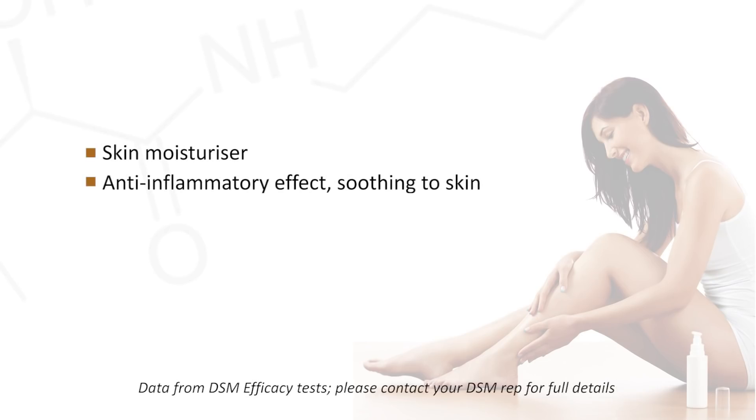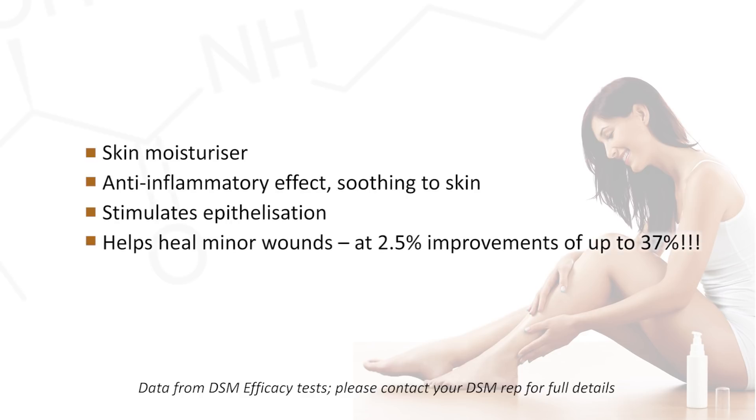The next vitamin I'd like to introduce you to is Panthenol, or Vitamin B5. It's a great skin moisturiser. It also has anti-inflammatory benefits and soothes skin, but it's also really well known for its effects on the hair. It's been clinically proven to stimulate epithelisation and help heal minor wounds. At 2.5%, it can provide improvements of up to 37%. It strengthens the hair and provides moisture.